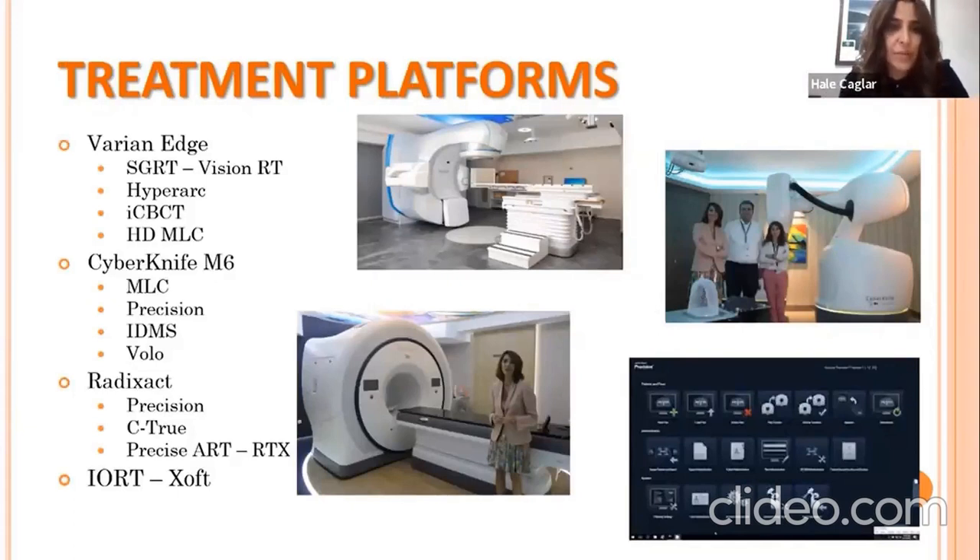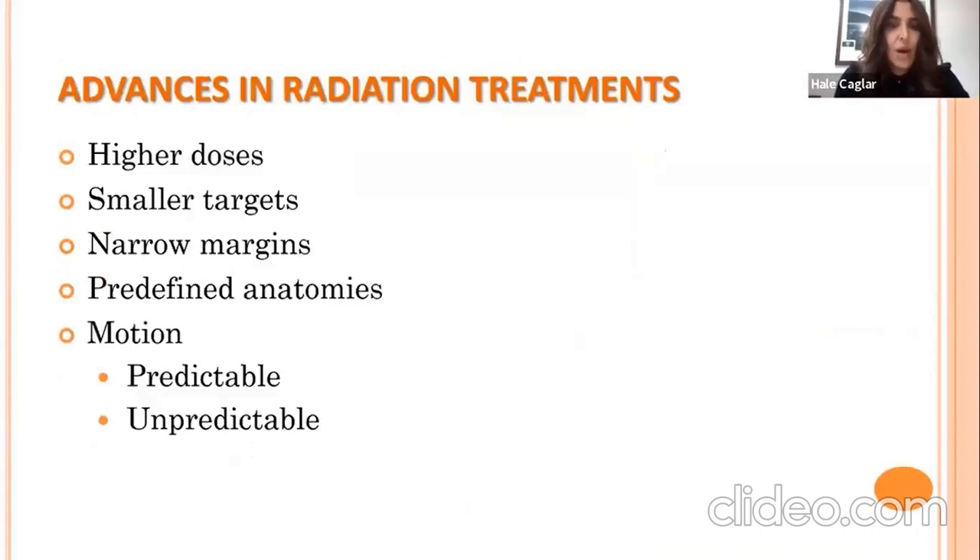In modern radiation treatments, we are giving higher doses to smaller targets with narrow margins and using very good imaging for predefined anatomies. There is a challenge, however, because there is motion — and that motion can be both predictable and unpredictable.